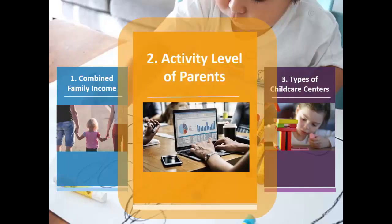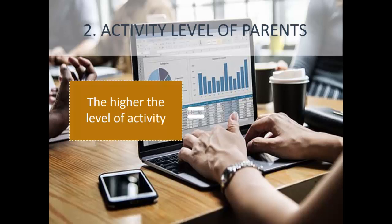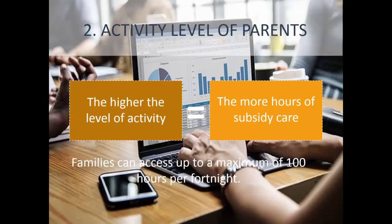The second component is the activity level of parents. As discussed, this is mainly about how much work you're doing. Basically, the higher the level of activity, the more hours of childcare you can get subsidized — which makes sense. Families can access up to a maximum of 100 hours per fortnight. The more you work, the more hours you get, which discourages people from simply placing children in childcare without any activity.